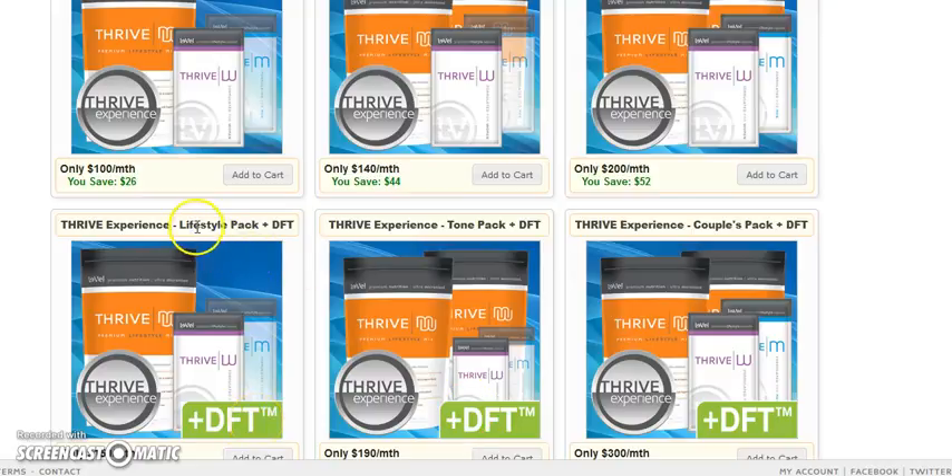The difference between the lifestyle pack with the DFT and the tone pack with the DFT is that the lifestyle pack comes with 16 shakes and the tone pack comes with 32 shakes — one box of shakes versus two boxes. It depends on whether you want to do a shake every other day, Monday through Thursday skipping the weekend, or every day. I recommend either the lifestyle pack with DFT or the tone pack. We also offer couples packs if you want to do it with your spouse.